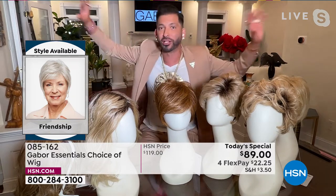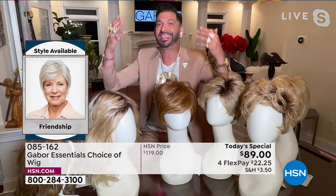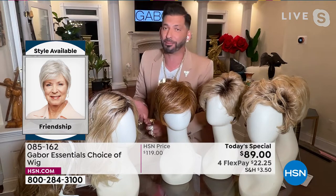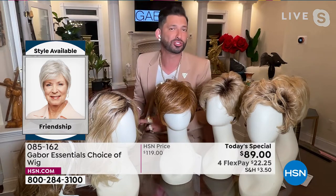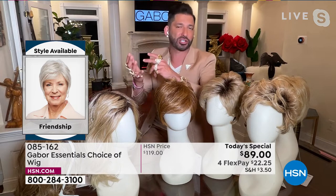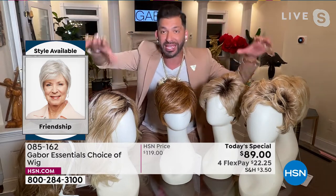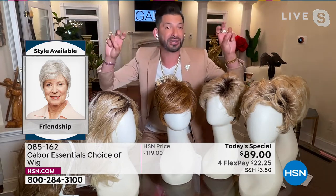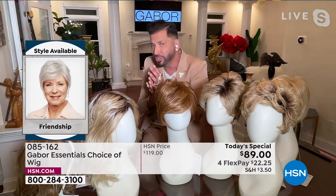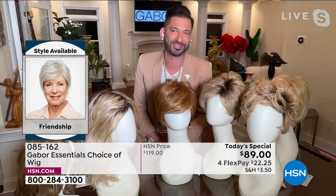Think about that: in the natural hair world, grays always get yellow in the sun or with too much heat. Reds always fade. Blondes turn brassy. But with these wigs, this Excel proprietary fiber never changes. It's one of the huge features and benefits of this Gabor collection — so you always look like you just stepped out of Martino's salon.